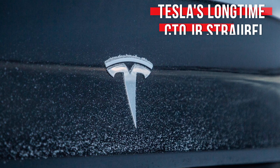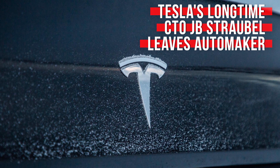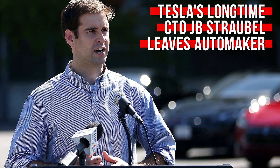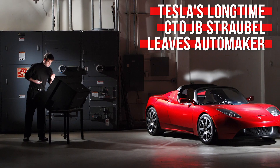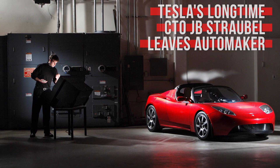It seems like Tesla has been bleeding off high-level execs for a while now, most recently having lost its longtime CFO. That trend is continuing, this time with its longtime Chief Technology Officer, J.B. Straubel, announcing his exit during the company's Q2 earnings call. According to both Straubel and Musk, he's stepping down from his executive role but will remain an advisor for the company.